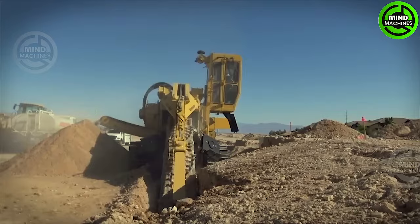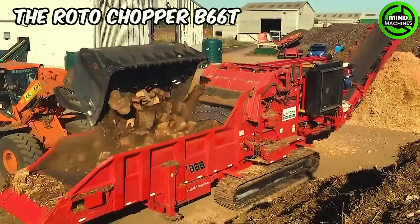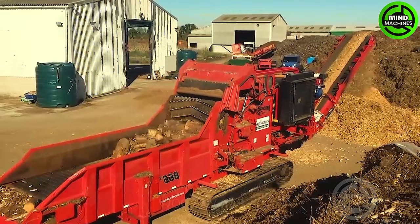The Roto Chopper B66T is a specialized ARB waste crusher designed to transform various types of green waste from tree and landscape care into biofuel.